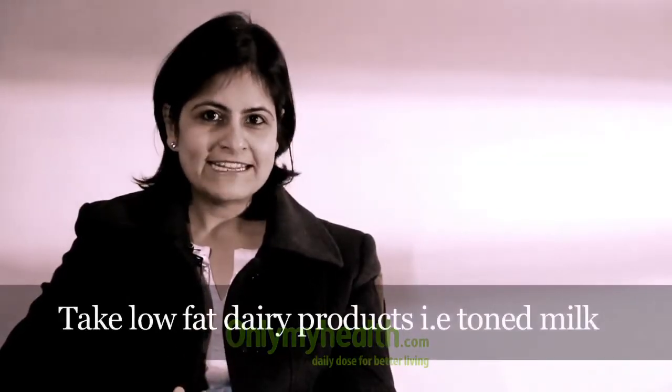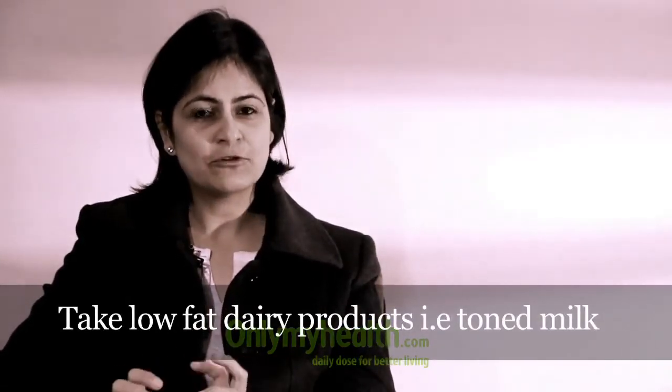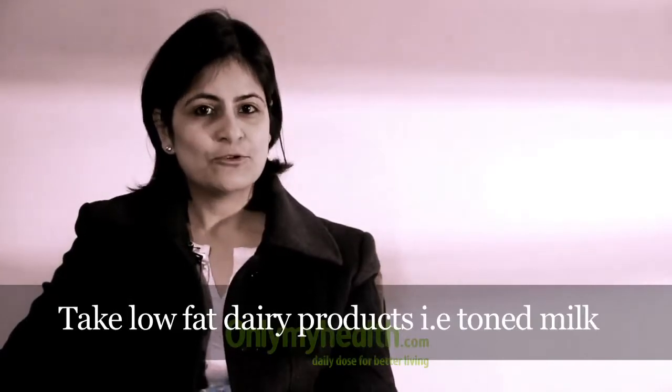Having low-fat dairy products is the other building block. Milk and milk products should be taken in good amounts — they should not be reduced. The only thing is the fat content of milk and milk products should be low, so having toned or semi-toned dairy products is important.